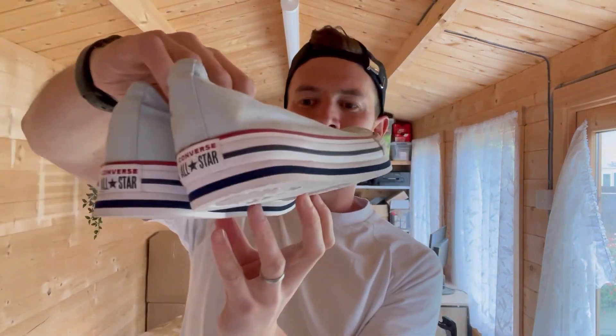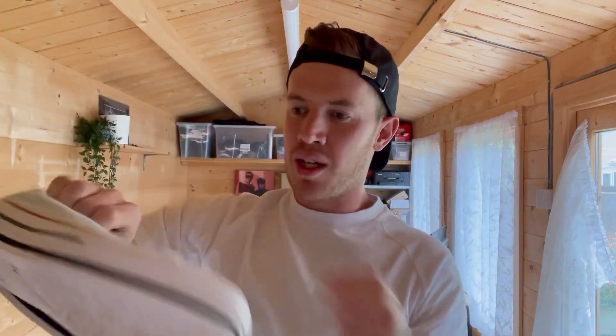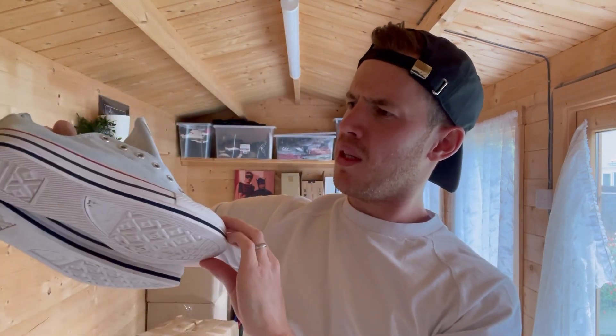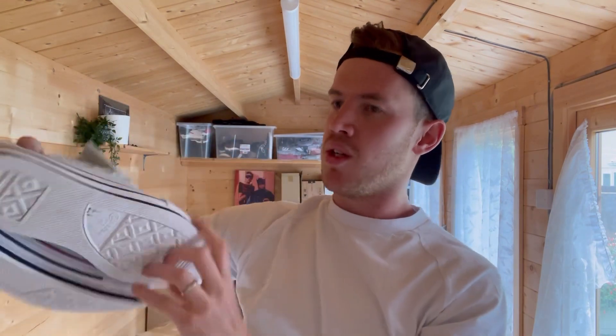Starting off with some classic Converse - really nice clean condition, just missing the lace. It's almost like a light blue color, I've not seen that colourway before, it's quite nice. Chuck on a pair of white laces and they will fly out, no problem at all.